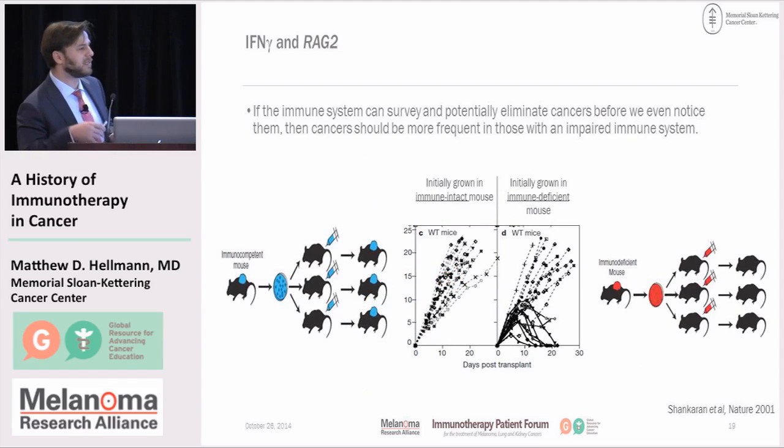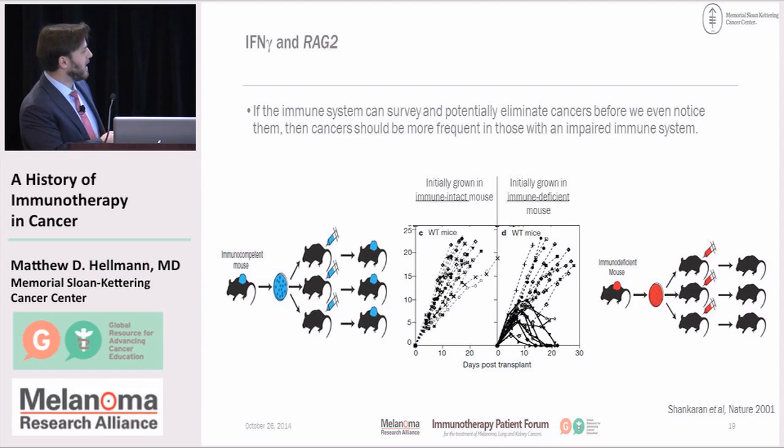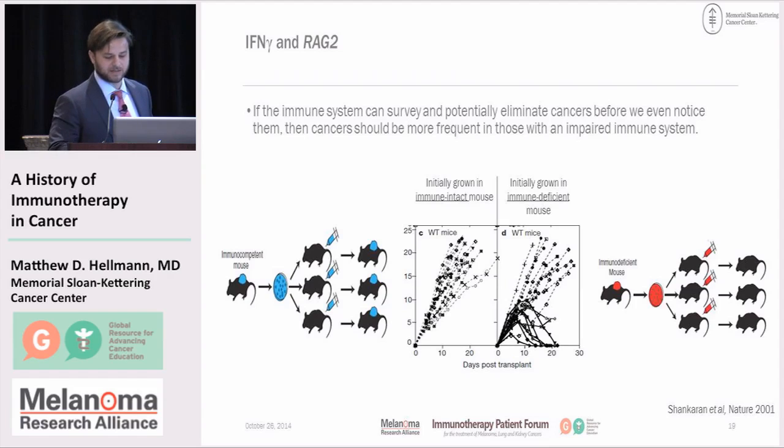Not only did the lack of the immune system allow cancers to develop, but they also showed the immune system can durably regress these cancers. If you treat mice with a type of cancer where the immune system is intact and then transfer that cancer into another immunocompetent mouse, all those cancers grow — it's the same cancer in a new mouse. But if you grow a cancer in a mouse without an immune system, and then transfer it into a mouse with an intact immune system, some of those cancers do grow — but half of them don't. Half are rejected by the immune-competent environment, where an immune system is able to get rid of these cancers once re-implanted.